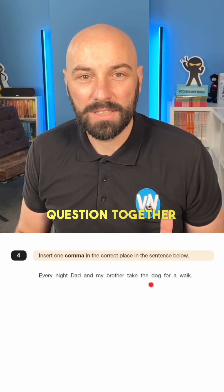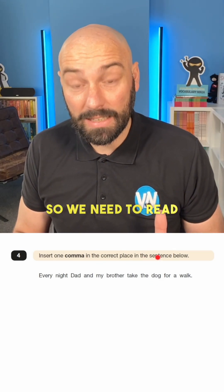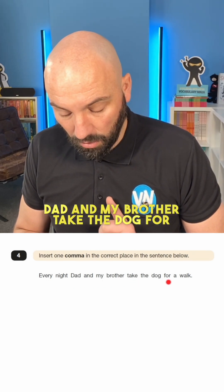Let's solve another SATs question together. So let's take a look at today's question. Insert one comma in the correct place in the sentence below. So we need to read the sentence: Every night, Dad and my brother take the dog for a walk.